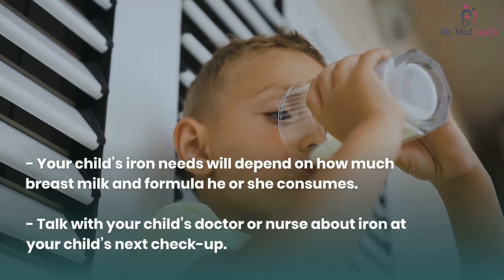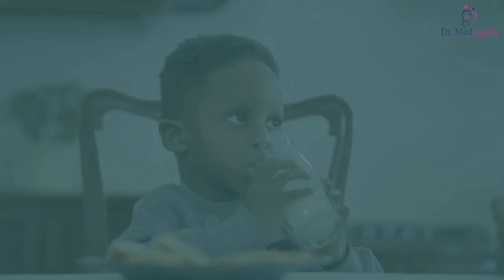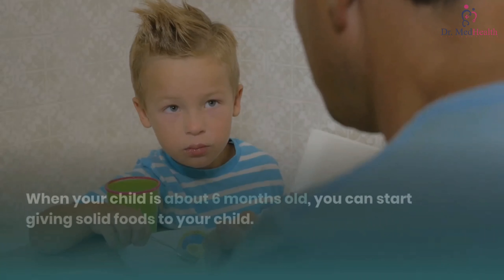Mix of breast milk and formula: your child's iron needs will depend on how much breast milk and formula he or she consumes. Talk with your child's doctor or nurse about iron at your child's next checkup. Once my child starts to eat solid foods, how can I make sure my child gets enough iron?